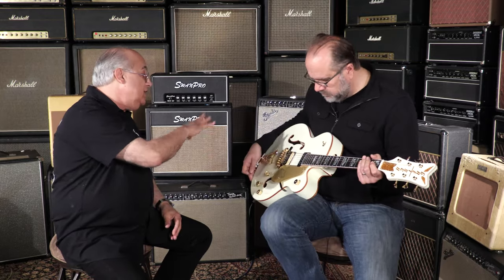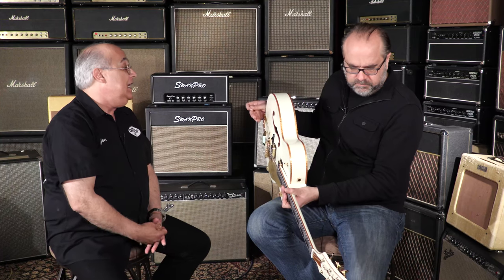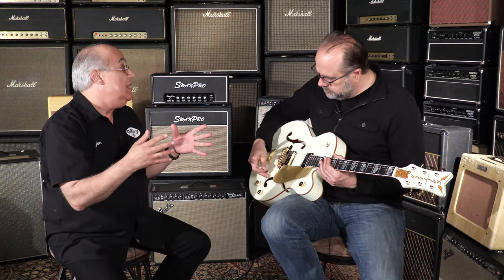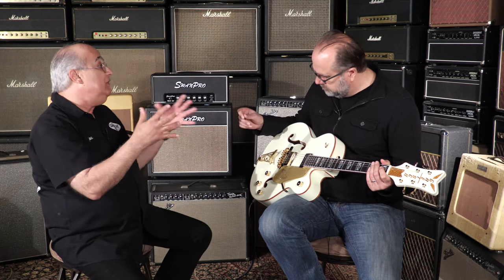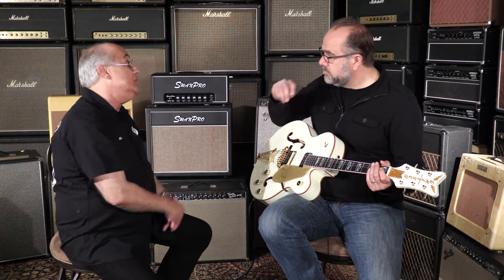Awesome. So the sparkle material that you see — the binding — is actually drum material that they utilized. And what's important to note too, Gretsch is famous for their drums. They make a great sounding drum, and they've incorporated a lot of the physics of what makes a great sounding drum into the guitars as well.